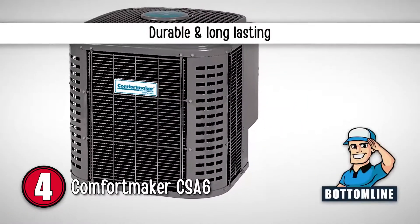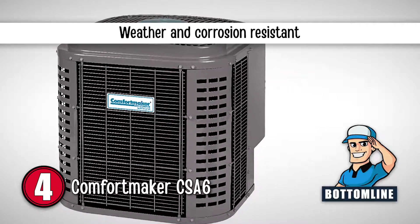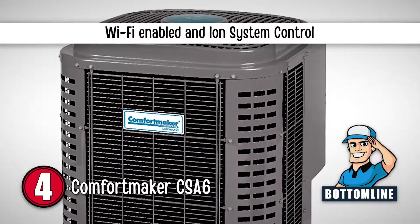To sum it up, it is quite durable and lasts a long time. It is well-equipped to deal with bad weather and can handle corrosion as well, and has a Wi-Fi-enabled remote access with the ION system control.